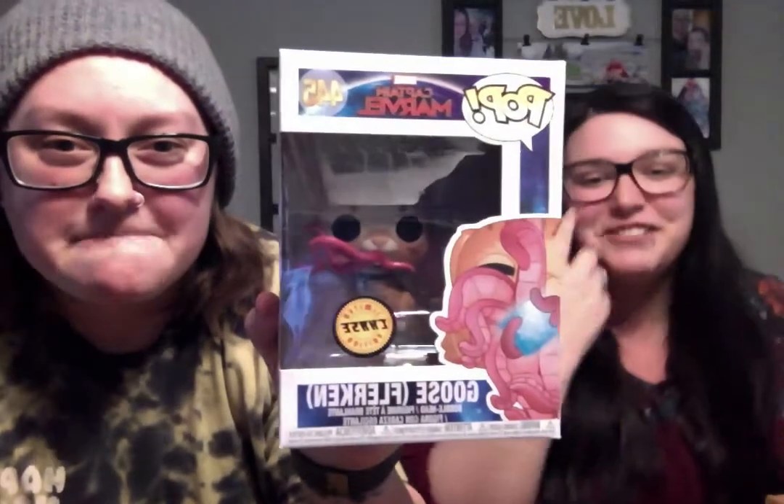I'm gonna let Amanda pick one, then we'll go back and forth. Ready? One, two, three — we got it! First one! Oh my god, we got the Chase, guys! On the first pull! That is crazy — the box is in great condition too. We're super excited.